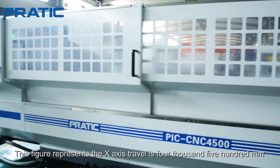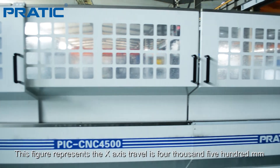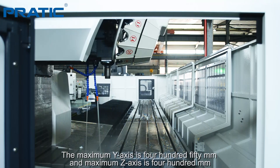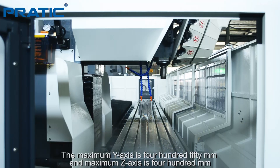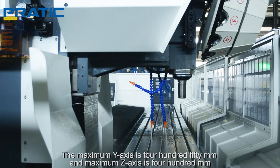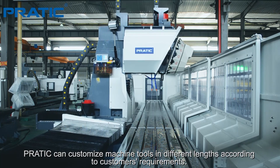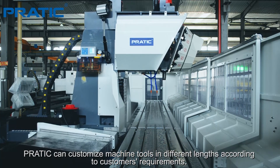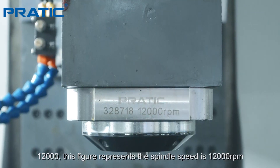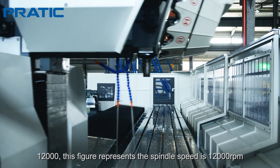This figure represents the X-axis travel is 4500 mm, the maximum Y-axis is 450 mm, and the maximum Z-axis is 400 mm. Praetik can customize machine tools in different lengths according to customers' requirements. 12,000 — this figure represents the spindle speed is 12,000 RPM.